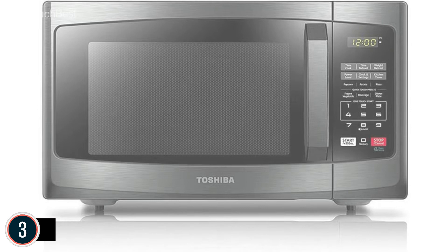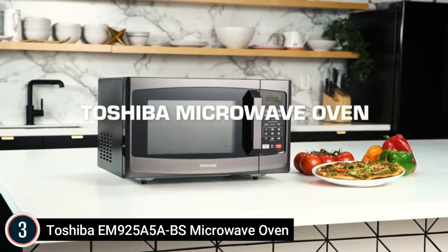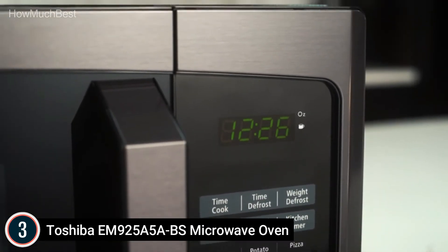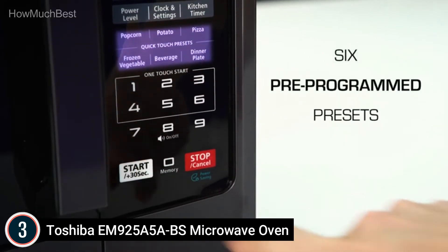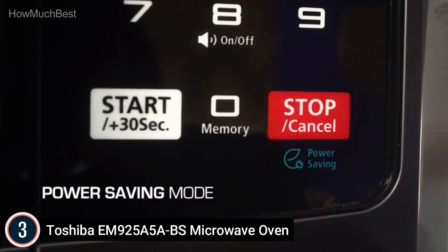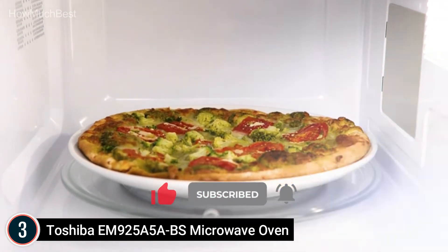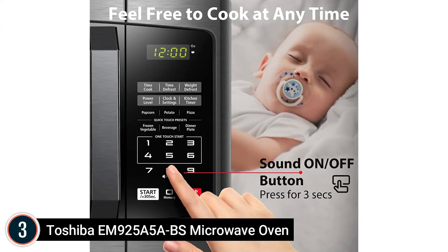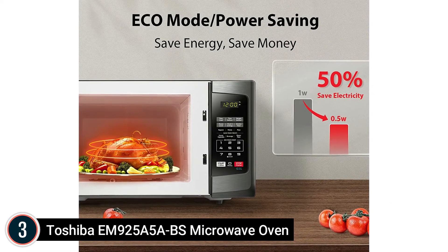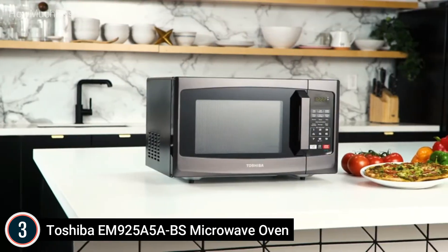At number 3: the Toshiba EM925A5 ABS Microwave Oven. Stylish black stainless steel with a timeless design. Rated voltage: 120V 60Hz. Rated input power: 1350 watts. Rated output power: 900 watts. Pre-programmed food menu for 6 popular foods like popcorn, pizza, potato, and more. One-touch start gives quick access to begin cooking from 1 to 6 minutes at full power. Equipped with a power-saving eco mode, sound on/off option, and child safety lock. 900 watts with 10 power settings, clock, and kitchen timer. Bright digital display, easy-to-read control panel, interior LED light, and 10.6-inch glass turntable.